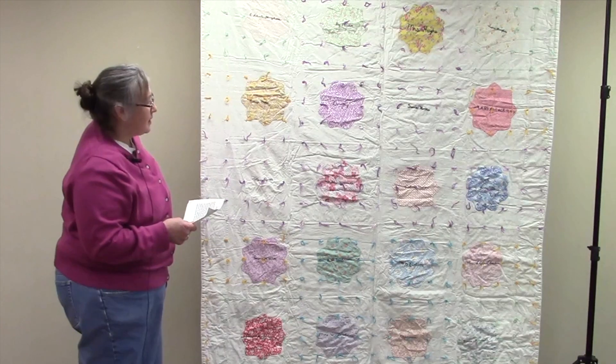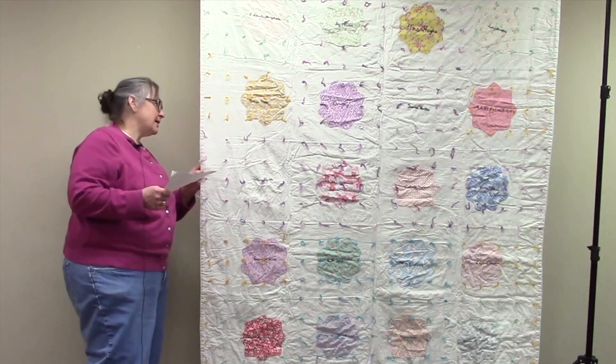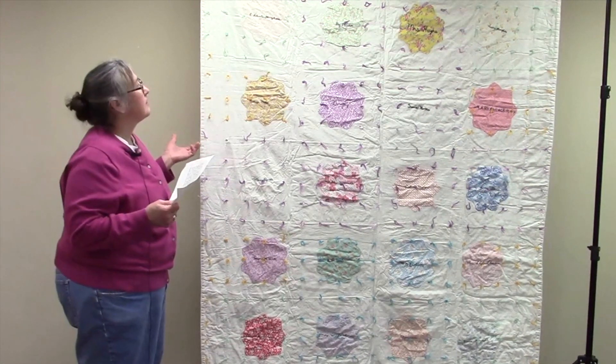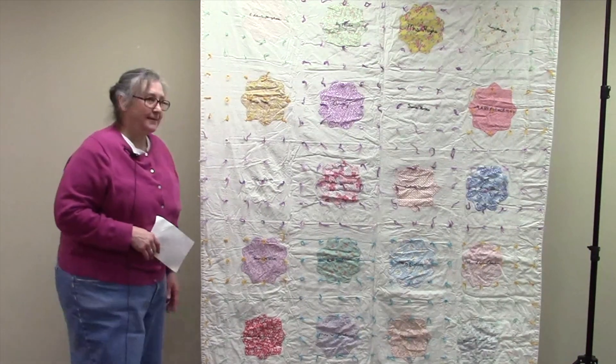I re-tied it, put in new batting, and replaced the backing. It's kind of in storage now, and that's my quilt.